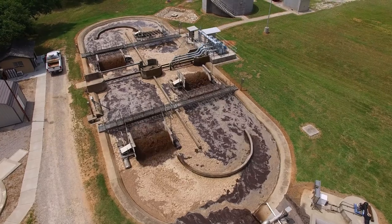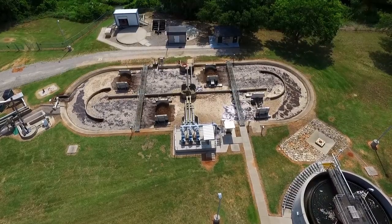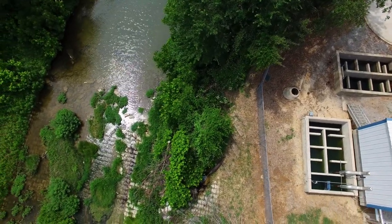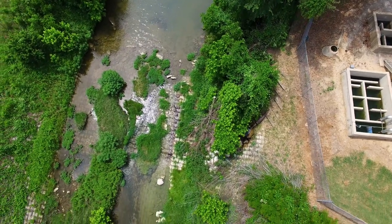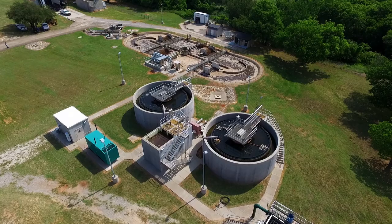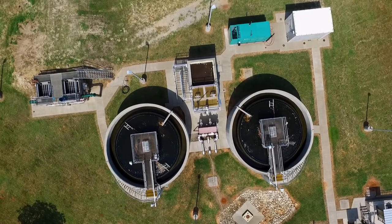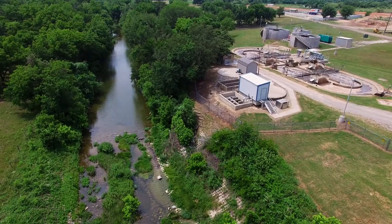When this occurs, the end results are treated effluent that is returned to the receiving stream to almost drinking water standards in a matter of 12 to 14 hours. This facility is an excellent example of a well-maintained and operated facility — it treats 1 million gallons of raw wastewater a day and discharges this as clean effluent into the receiving stream.